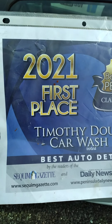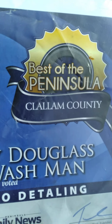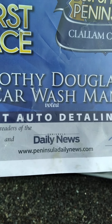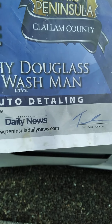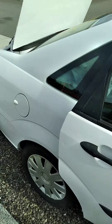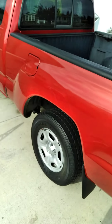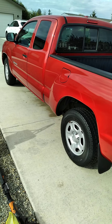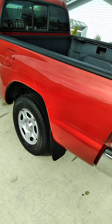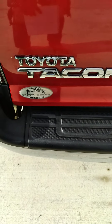They sent me this in the mail. It's pretty cool. I just finished doing a polish and wax detail package on this. This is a really nice old truck right here. It definitely needed a good wax job, I'll just put it that way.